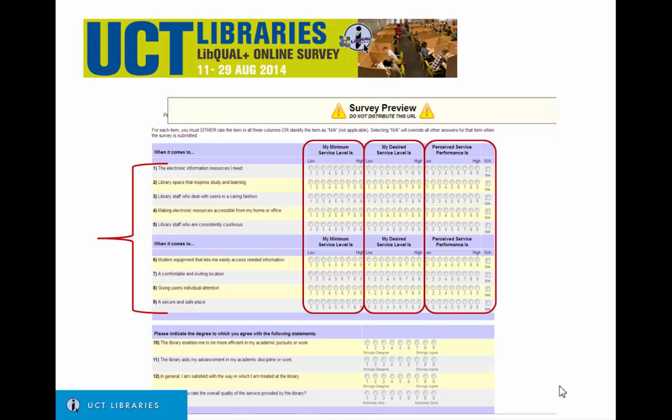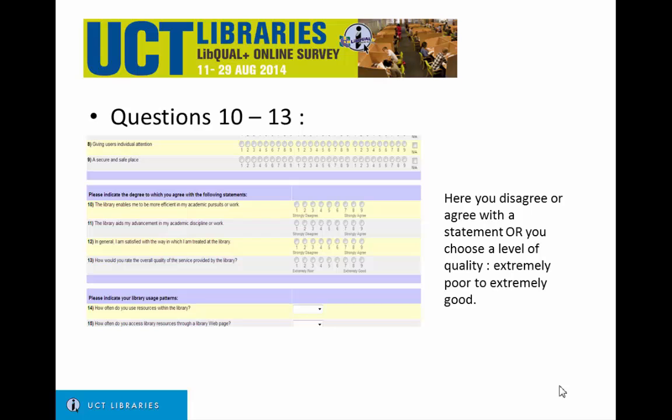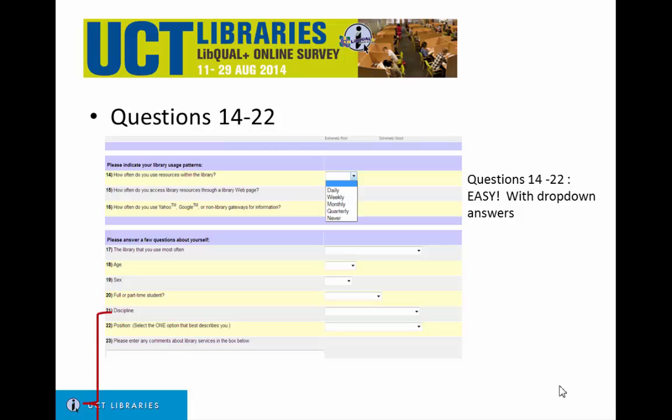Questions 10 to 13: here you disagree or agree with a statement. Questions 14 to 22 are easy, with drop-down answers.